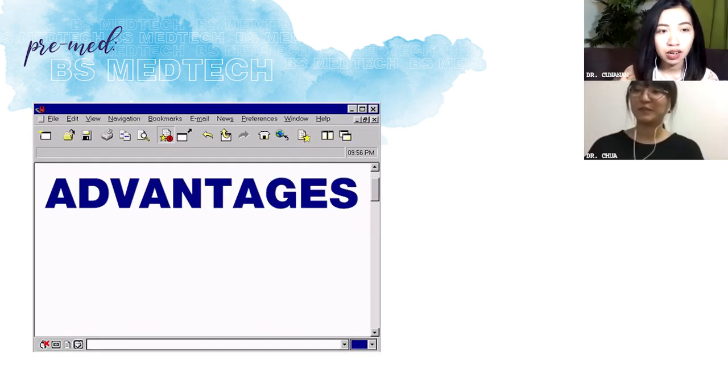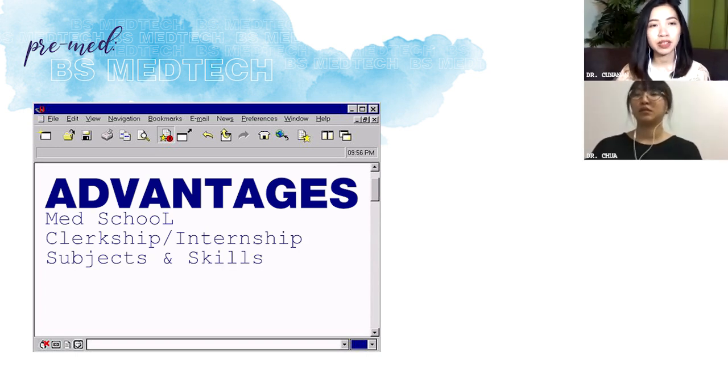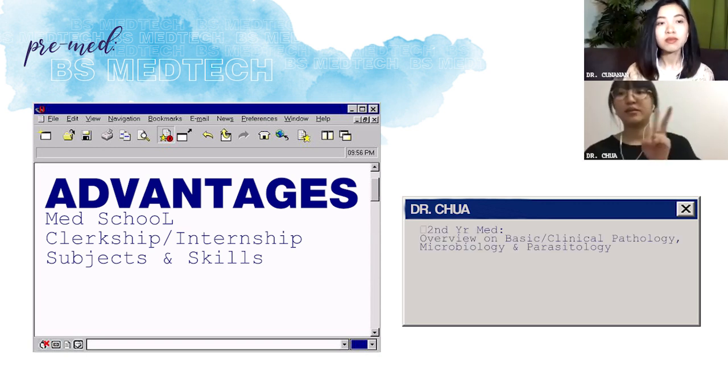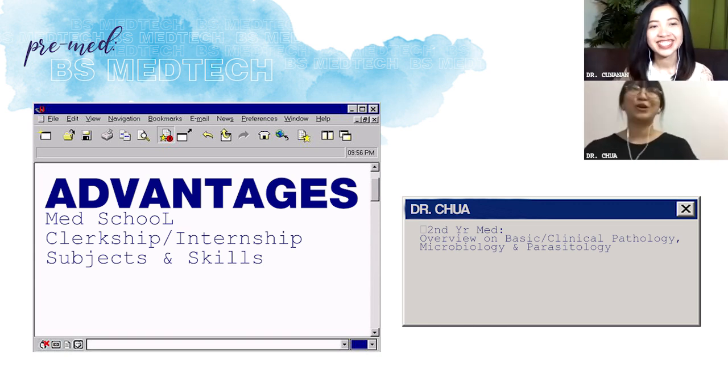Ano yung advantages ng BS Medical Technology in med school, clerkship, subjects? Yung pinaka-advantage niya — during second year med, halos mga subjects ng second year med, may overview kami. Like pathology — laki yung edge namin doon. Microbiology, parasitology — lahat kasi yan parang babalikan mo in med school. Sa kanila kami nagpapaturo — inara namin siya ng one year nung undergrad, tapos ituturo ng med school na isang pasada lang.